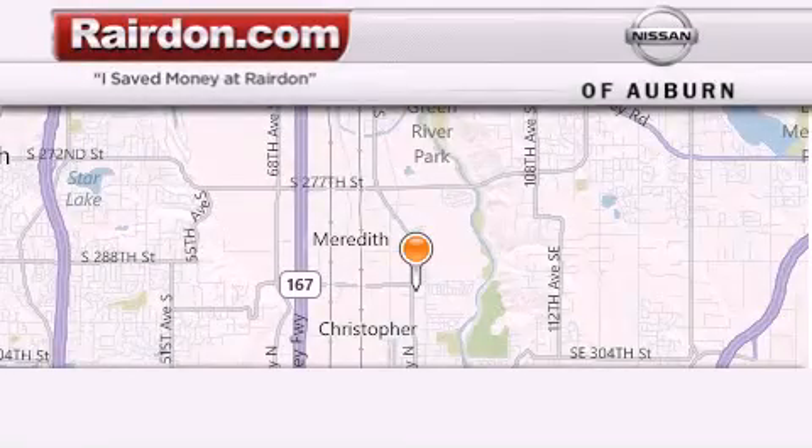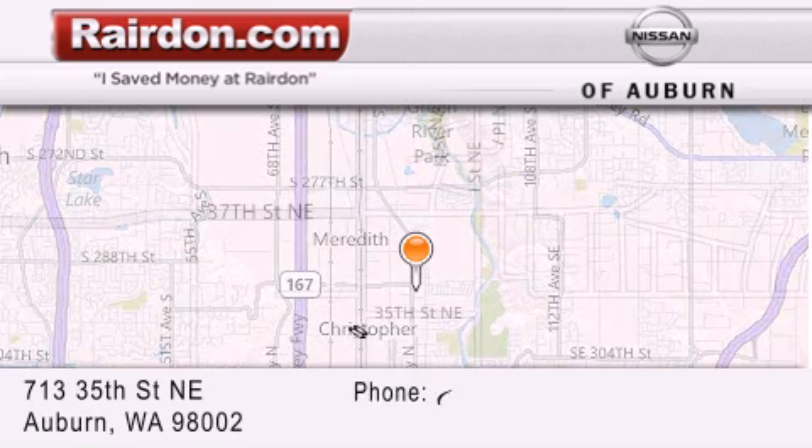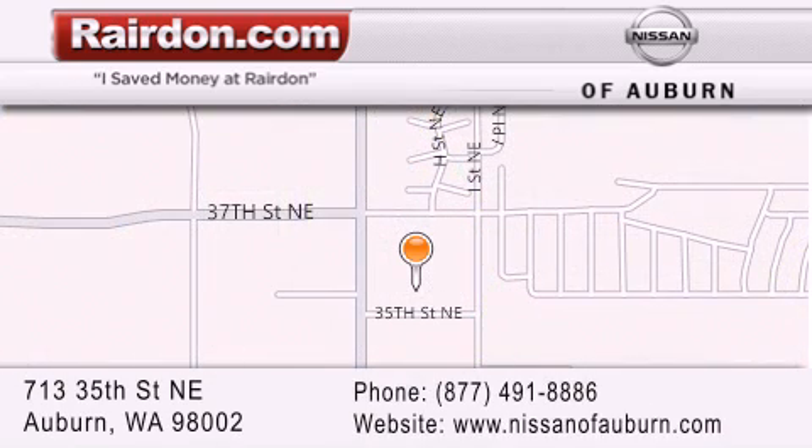Thank you for considering Raritan Nissan of Auburn for your next new or pre-owned vehicle. For additional information, please visit our website, give us a call, or stop by our dealership. We are located at 713 35th Street NE in Auburn, WA — just minutes from Interstate 167 and conveniently located between Seattle and Tacoma. We look forward to serving you.